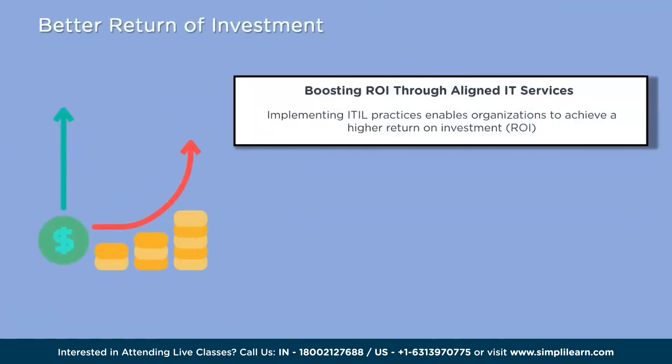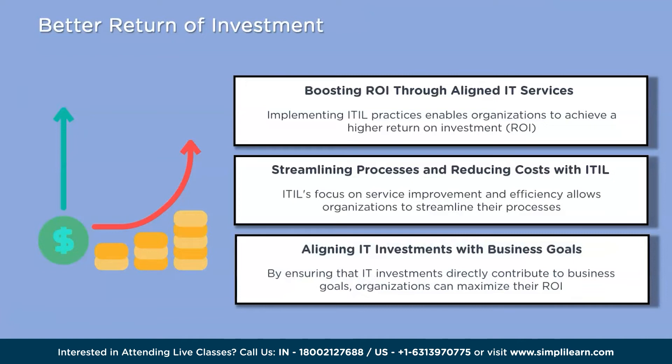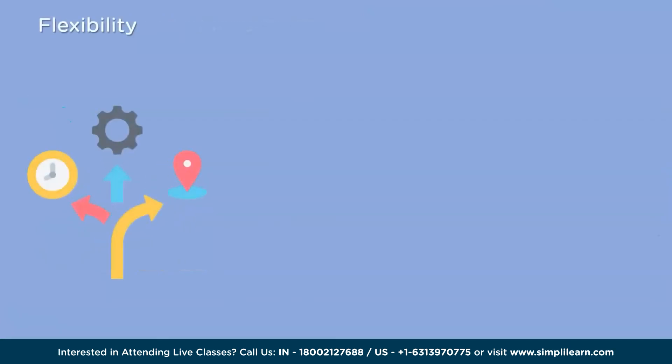The seventh reason is a better return on investment. Implementing ITIL practices can yield better ROI for organizations by aligning IT services with business objectives, optimizing resource allocation, and reducing unnecessary costs. ITIL's emphasis on service improvement and efficiency helps organizations streamline processes, identify areas of waste or duplication, and optimize use of technology and personnel. By ensuring IT investments contribute directly to business goals, organizations can maximize ROI, achieve cost savings, and deliver higher value to stakeholders.